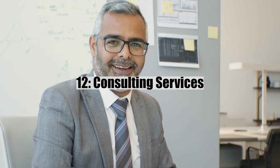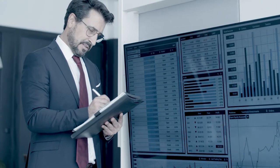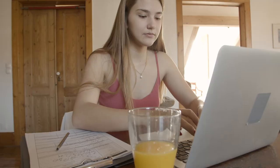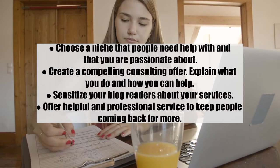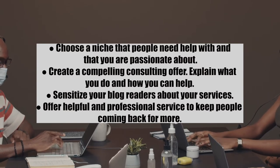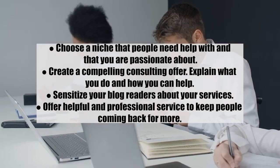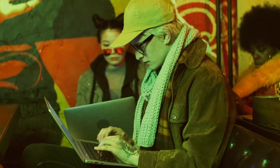Number twelve: consulting services. You can offer consultation services to your audience to help them solve their problems. Find a specific niche where you are an expert and build a reputation as an industry authority. Tips: one, choose a niche you are passionate about and that people need help with; two, create a compelling consulting offer explaining what you do and how you can help; three, inform your blog readers about your services; and four, offer helpful and professional service to keep people coming back.